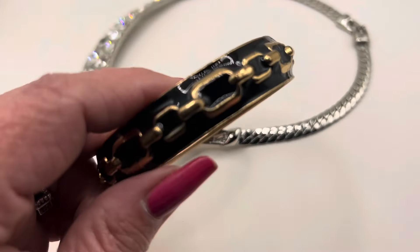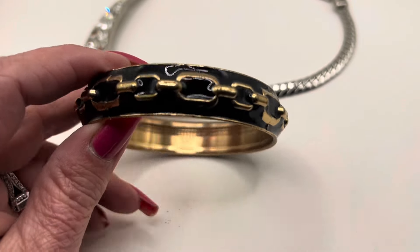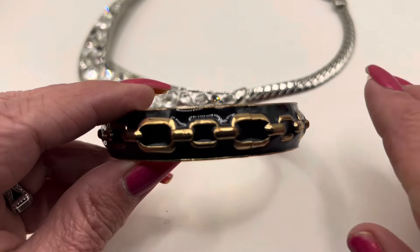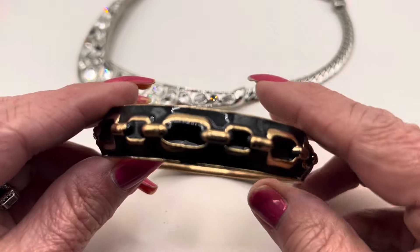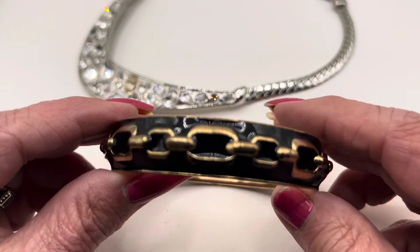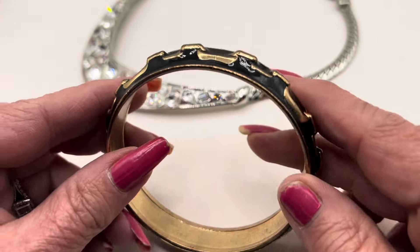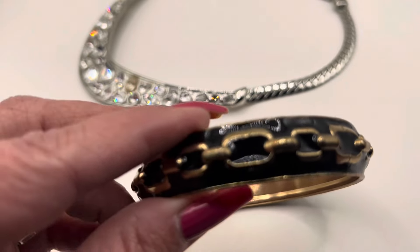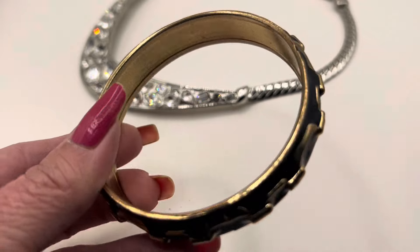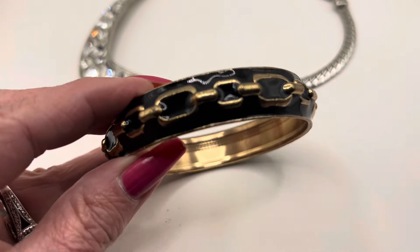Another item that I picked up today was this enameled bracelet. I really like the design of this — how it looks like it's got a chain wrapped around it. This one is a very well made bracelet, very weighty, a good nice sized piece. This will fit a bigger wrist. I have kind of wide hands and a lot of times if these bracelets aren't larger they're hard for me to get over my hand. This one is also in very good condition — I really don't see any damage to the enameling on it.